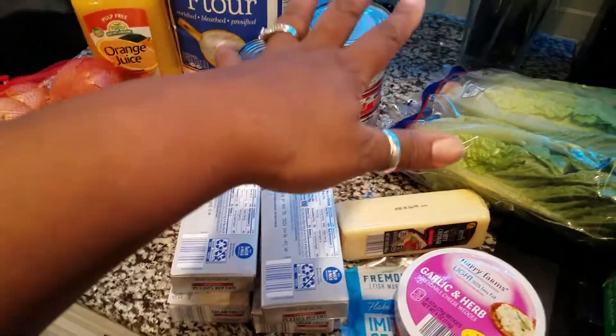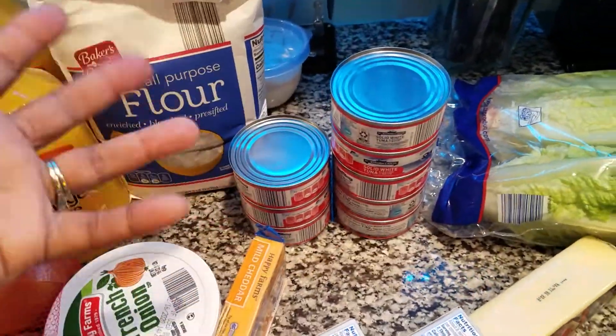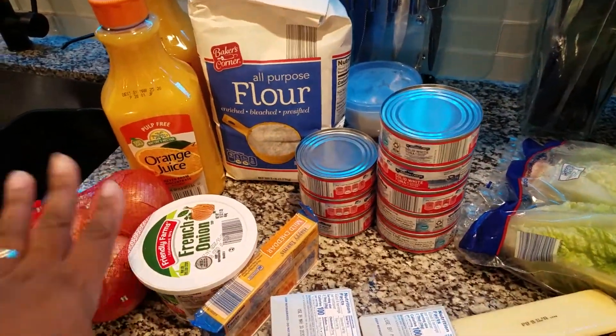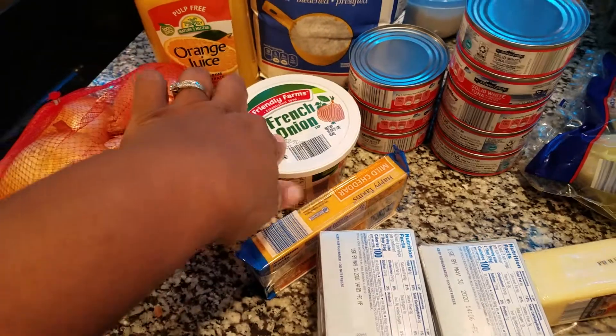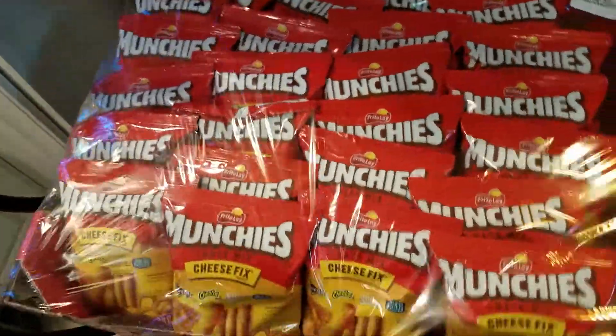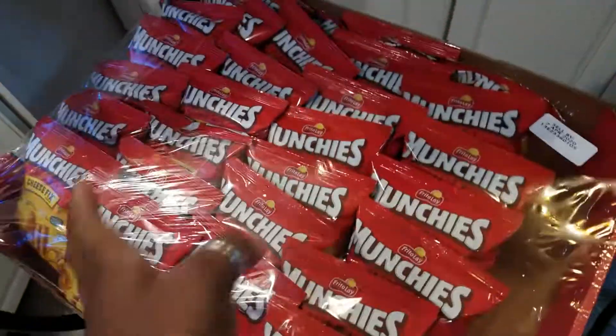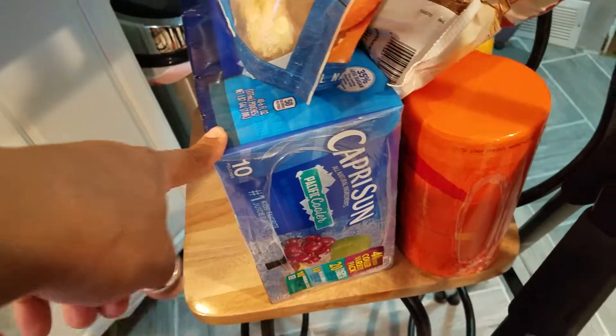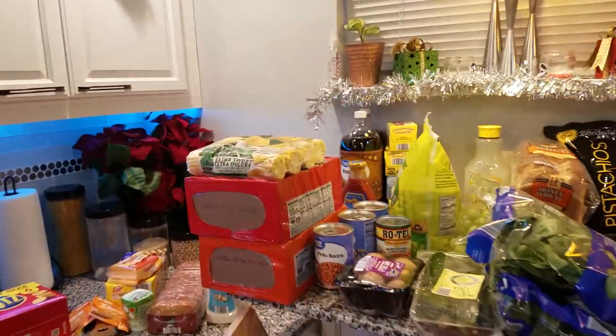I got some flour — I'm probably gonna make some cookies. Some French onion dip, that's one of hubby's favorites. Some onions and two orange juices. And I forgot to show you these Muncho chips that hubby and the kids love from Sam's. We have potatoes and two boxes of Capri Suns — one of the boxes is down there. We also ran out of disinfectant wipes, so we have a container of those from Sam's.